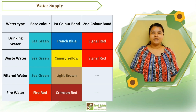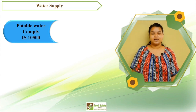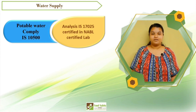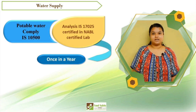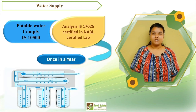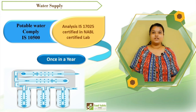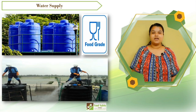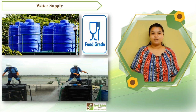The potability of water coming in contact with food or food contact surfaces shall be tested in an IS 17025-certified, NABL-accredited lab at least once a year as required. The water needs to be treated to ensure water potability is met. The storage tanks used to store water shall be of food grade and cleaned on a regular basis; ensure cleaning is monitored and records are retained.